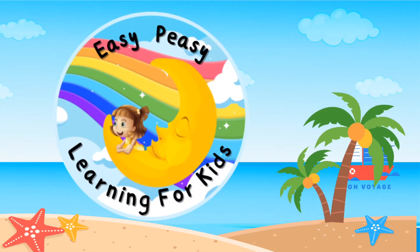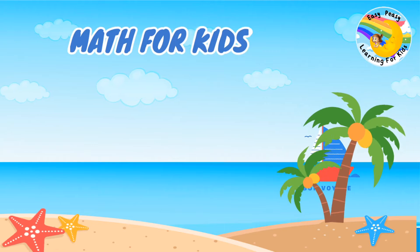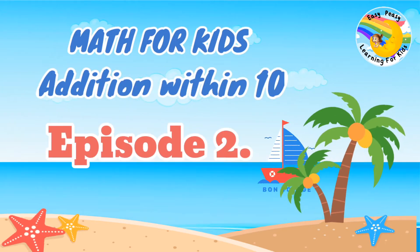Easy Peasy Learning for Kids. Math for Kids. Foundation Radiant 10, Episode 2.